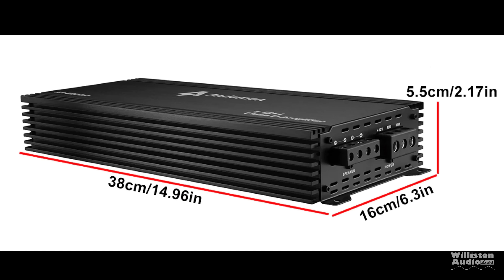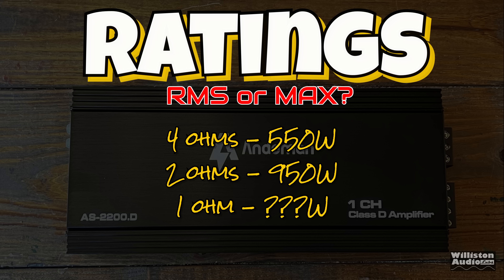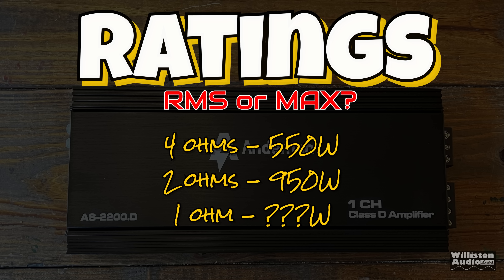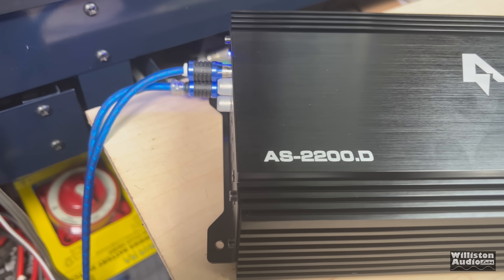As far as the measurements: 15 inches by 6.3 inches by 2.17 inches. Ratings: 4 ohms — 550 watts, 2 ohms — 950 watts. We don't have a 1-ohm rating. It has a bridged rating, but we're not sure what that means or if that even works with this amp.